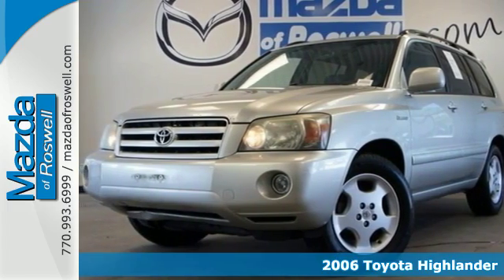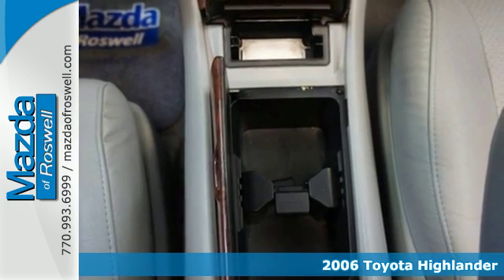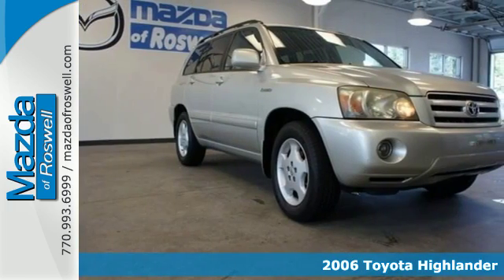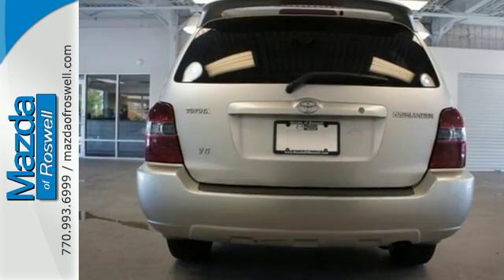Here's a 2006 Toyota Highlander. Inside you'll find cruise control, air conditioning with air filtration, a multi-speaker stereo sound system with a CD player, and power windows with one-touch driver open.